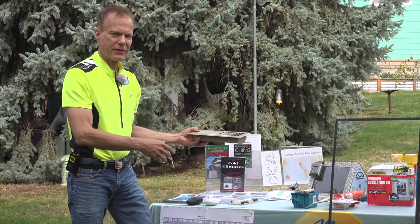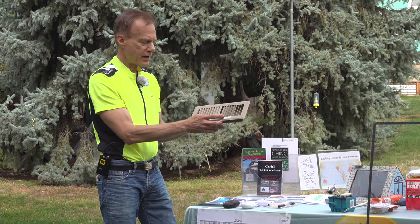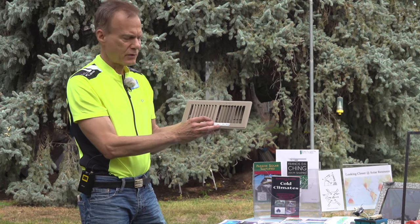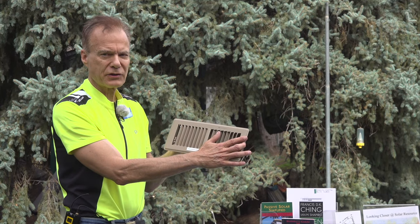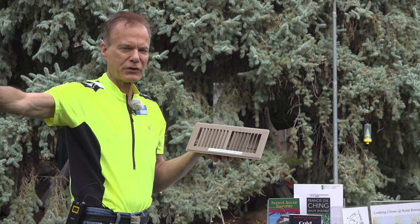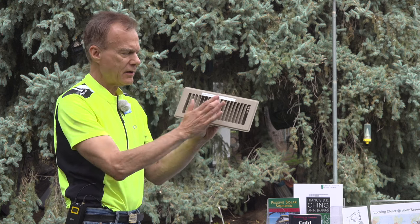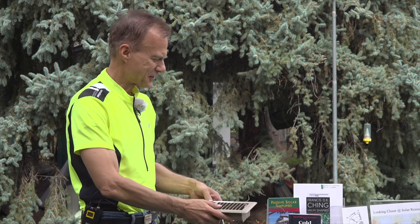Another free thing you can do for fixing issues: if you have forced air heat, registers purchased at the hardware store have all their vents 50% to the left and 50% to the right. But if the coldest part of my bedroom is over to the right, I can take these fins with my pliers and bend the fins all to the right. Now all the air goes to the cold side of the room. Free fix.